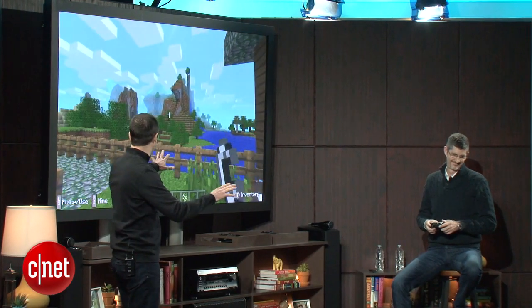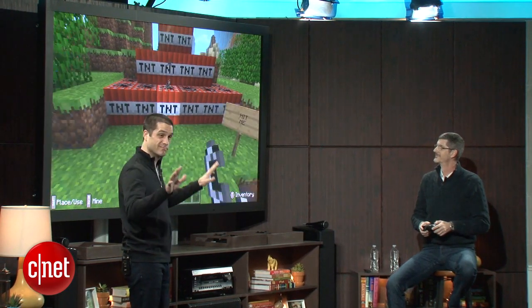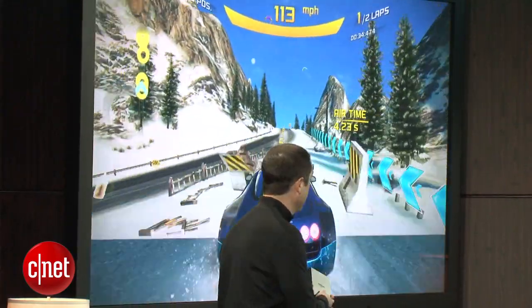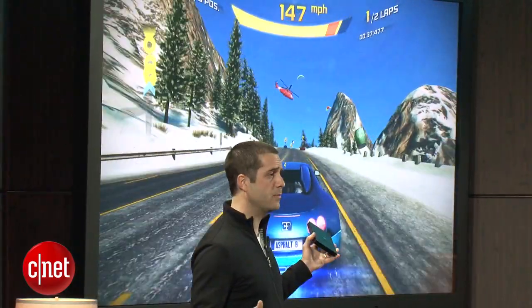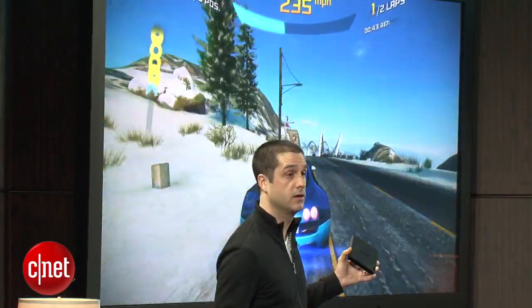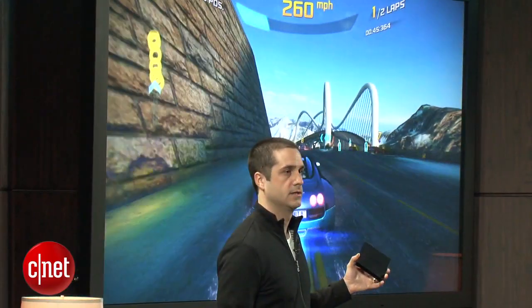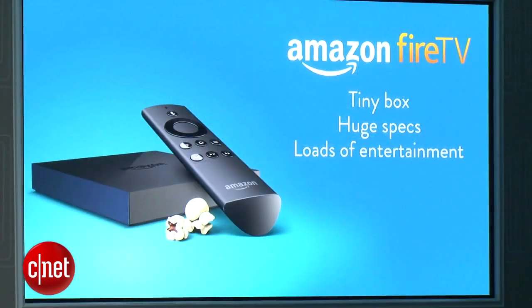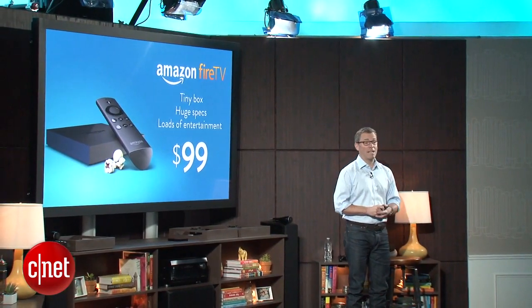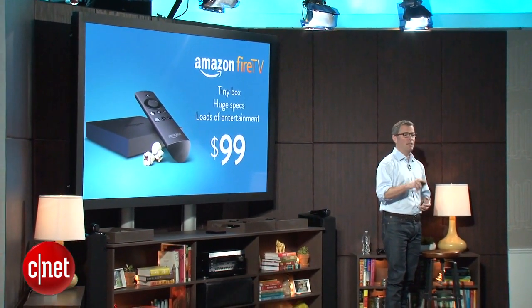CJ has built himself a cool little structure in Minecraft — it turns out building things in Minecraft is a lot of fun, and blowing things up is kind of fun too. Just remember, this is all being played on this tiny little box. We couldn't have brought this game to Fire TV looking so beautiful without the specs: quad-core processor, dedicated GPU, 2 gigs of RAM. And it's at the incredible price of $99. We're so excited to get this in the hands of customers — and it's shipping today.